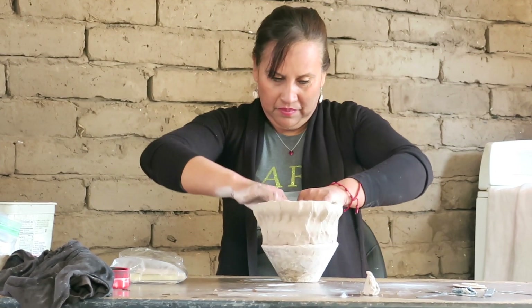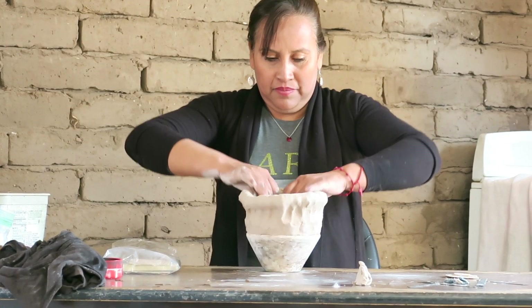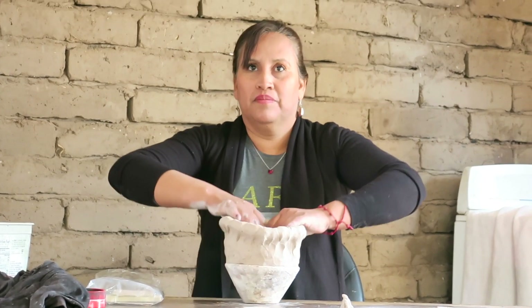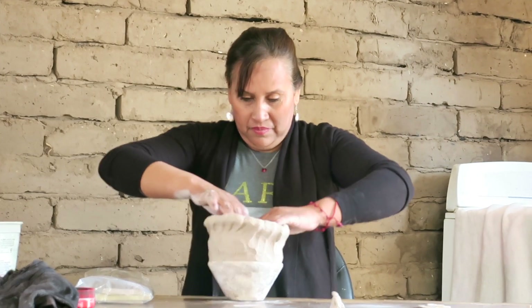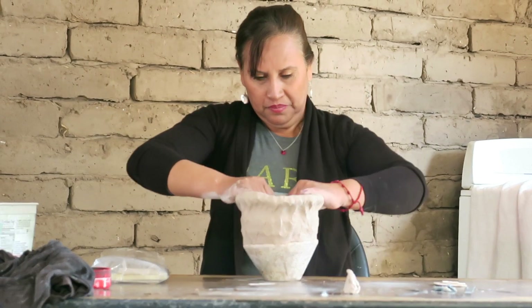Everything is man-made. Making the pottery — this process — making it is one step. The next process is to polish it, paint it, and then fire it. And what if it breaks?